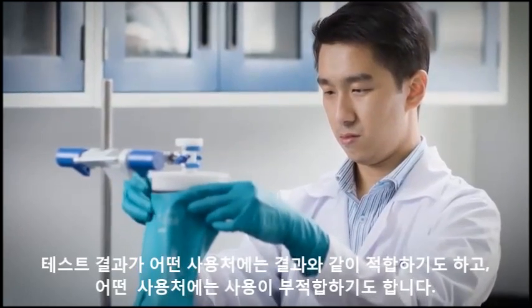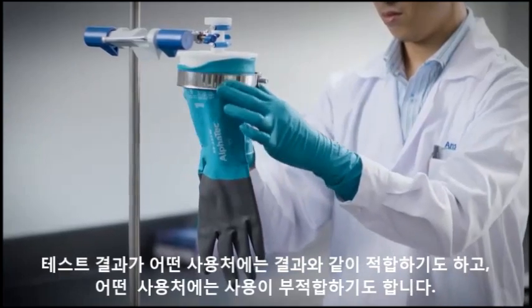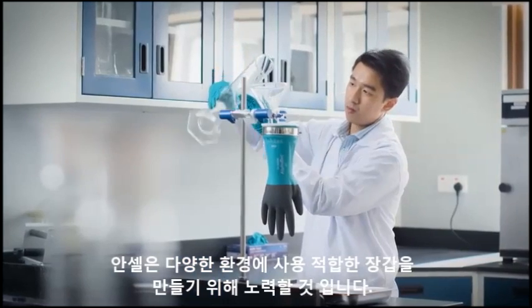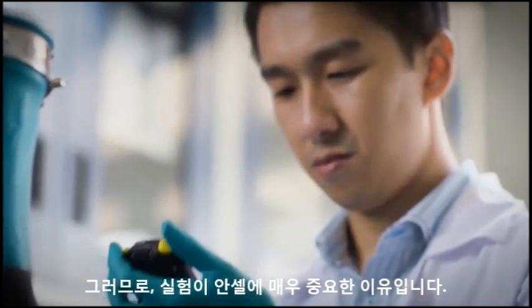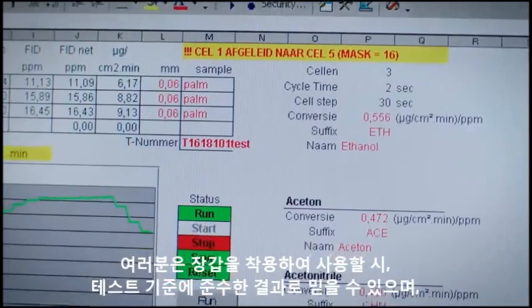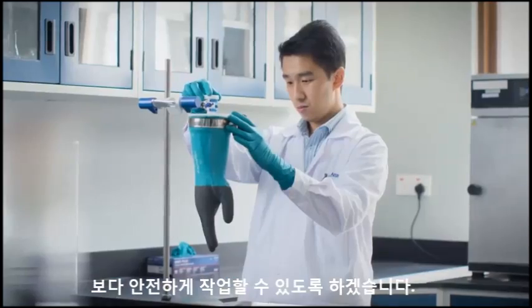A product that may perform well at one customer may not perform well at another, even though both require a minimum performance standard. So what we try to do is design a product that's going to exceed the existing performance standard so that it will work for a multiple set of customers. That's why testing is so important to Ansel. When using an Ansel glove, you can be certain it has been tested thoroughly to meet all required standards, and that you and your company will be compliant and your workers safe.